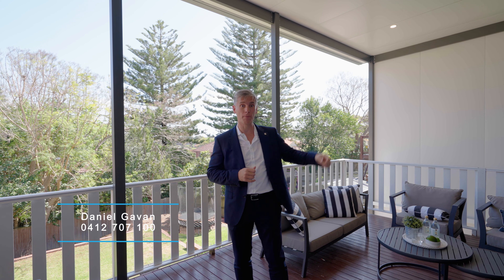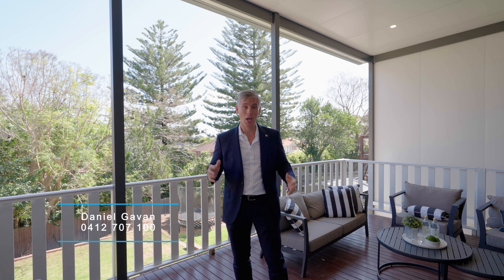We're conveniently located maybe three or four minutes walk up to the train station. I'm Daniel Gavin from Gavin Property — let me show you through.